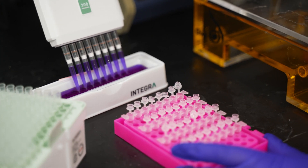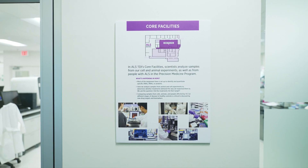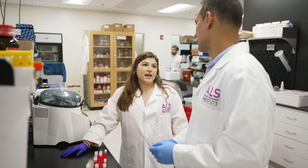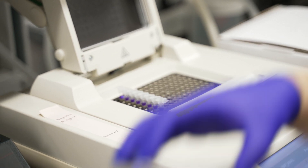Once cell and animal experiments are completed, samples are transferred to ALS TDI's core facilities. Here, scientists like Allison can analyze the samples to determine how effective a potential treatment was and whether it should move forward for further testing.